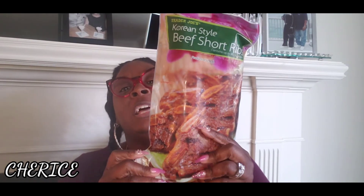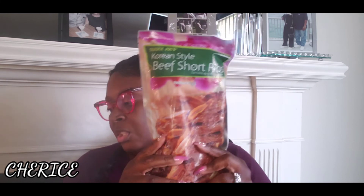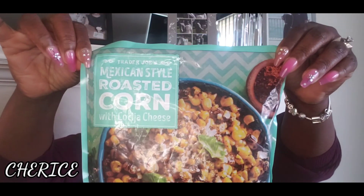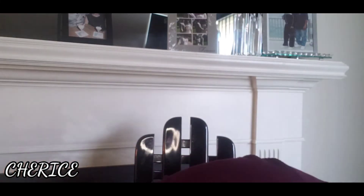Another repurchase — this is the Korean style beef short ribs. Really, really good. I chop up some onions and mushrooms for this, and this is dinner. Also, another repurchase is the Mexican style roasted corn — really, really good. It's like Mexican corn with Parmesan cheese in it and stuff. Really good side dish.